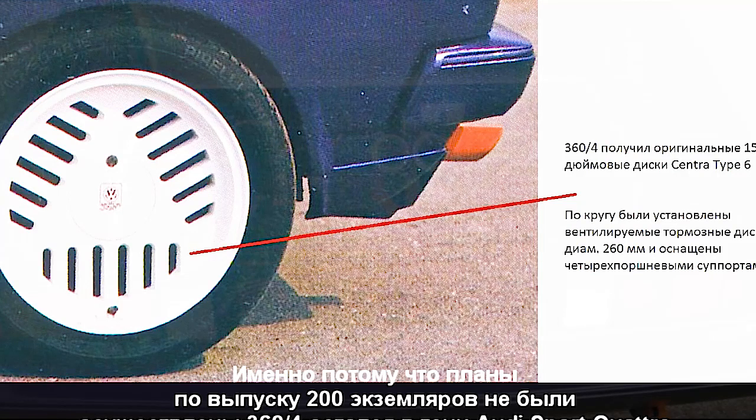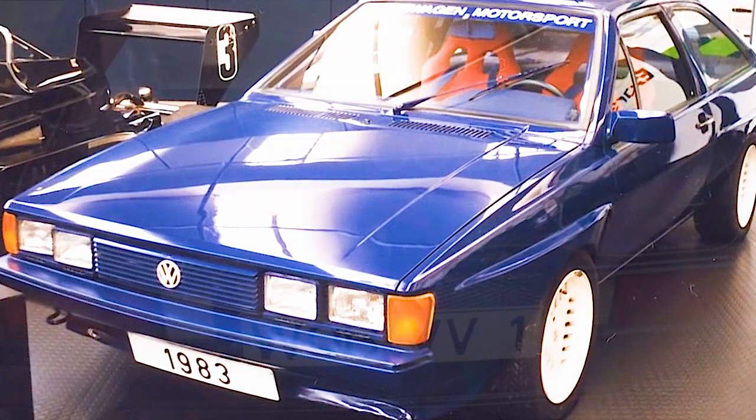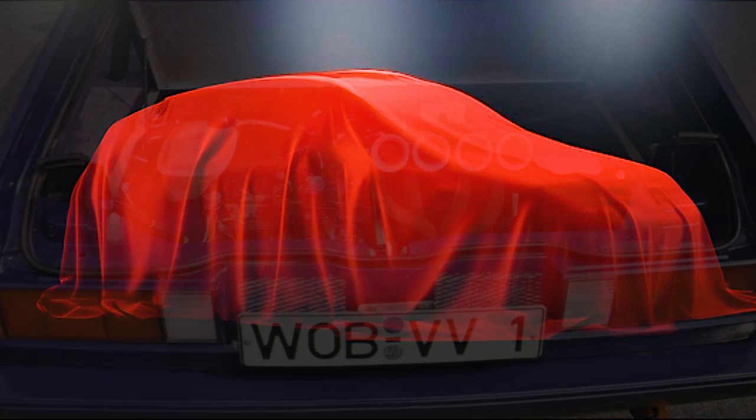Unfortunately, there were no plans to produce even 200 similar copies. This prototype is now kept in the Volkswagen Golf Museum collection.